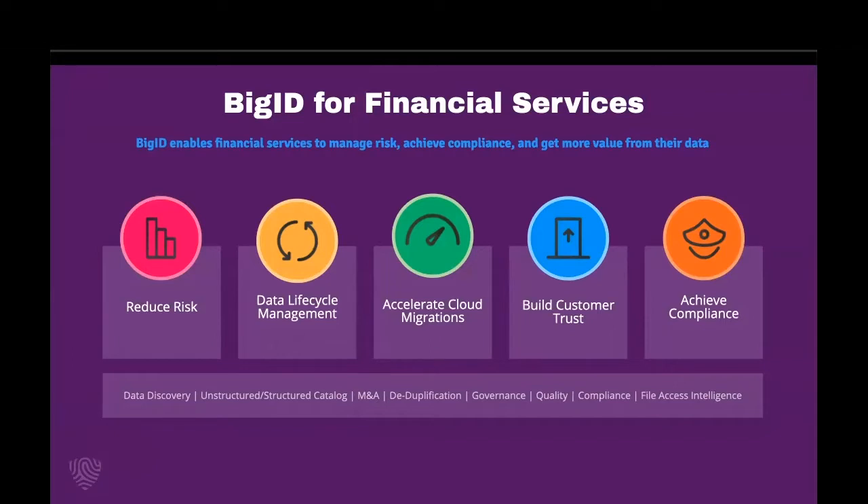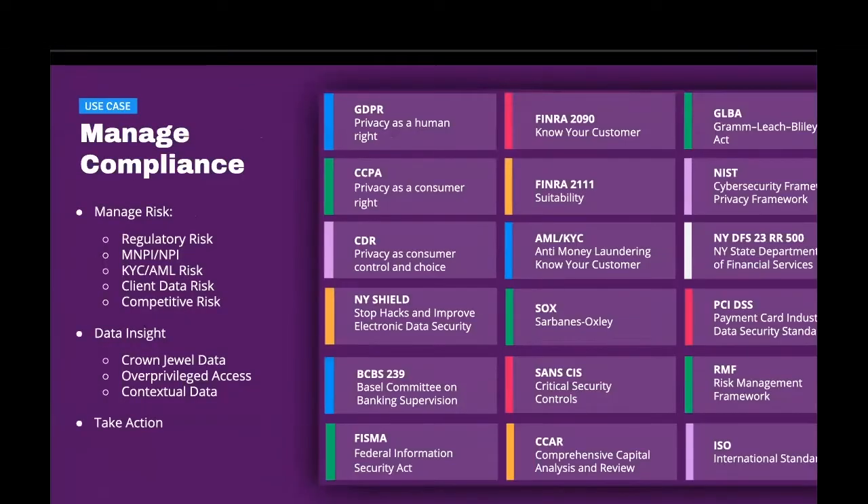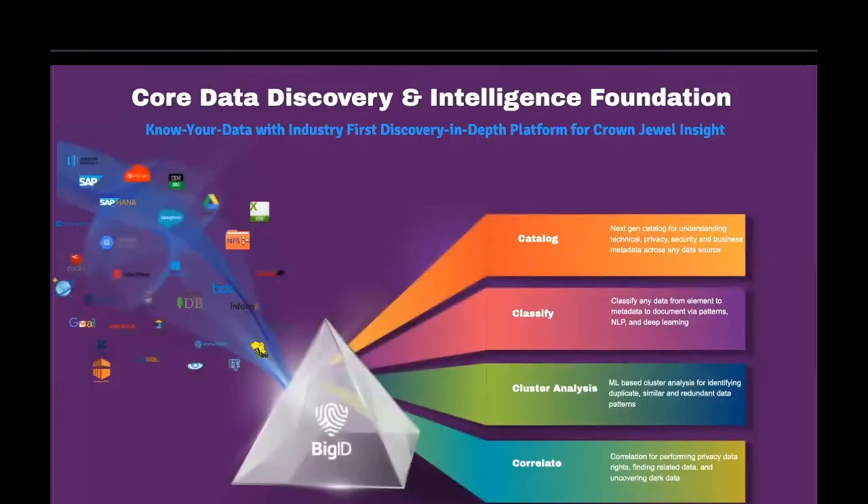For financial services, this includes everything from data discovery to successful cloud migrations, from improving data quality to meeting compliance. Financial services organizations have a multitude of regulations to address. They have to focus on managing risk for regulated data like NPI or for KYC purposes, gaining data insight into their crown jewel and dark data, and taking action to secure and protect that data. And that's where BigID comes in.